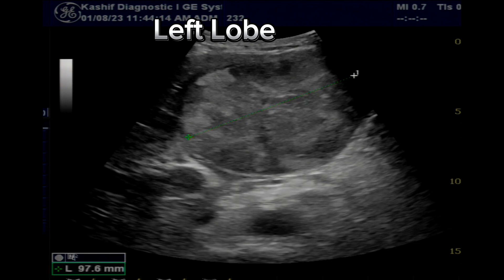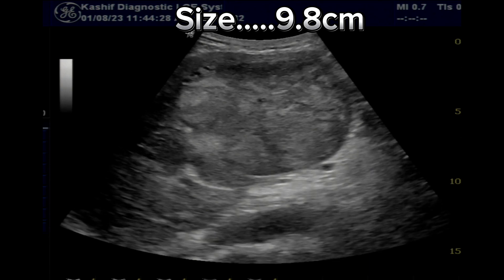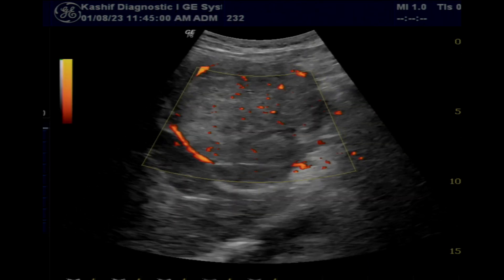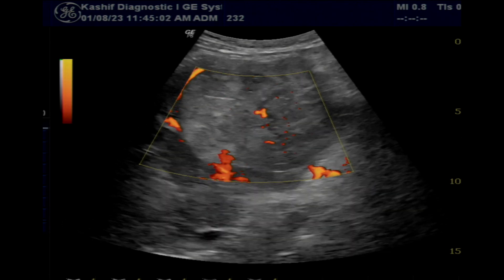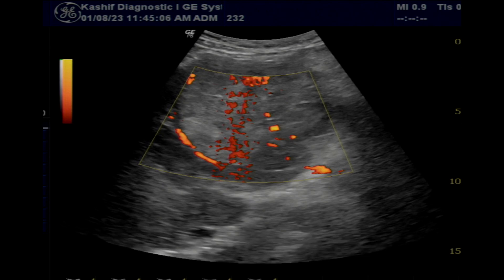As we see in the left lobe, at the site of pain and swelling, there is a large hyperechoic mass measuring 9.8 centimeters with pushing effects. Internal and peripheral vascularity is seen, and some small internal cystic areas are present. This is hepatoma, a malignant cancer that can occur in approximately 4% of patients with liver cirrhosis.